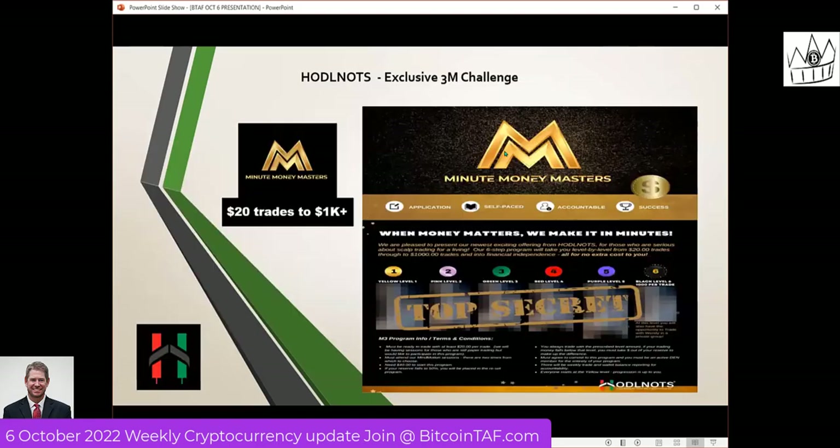I also want to tell you what HODLDOT also does. We have something brand new that's been in the making for the last couple months — it's called the 3M Challenge. This is a challenge our HODLDOT team is giving to you. If you come in and take the course, it doesn't cost any extra money. This challenge teaches you, once you learn how to scalp trade, how to take $20 and trade it up to over $1,000 and learn how to do this for a living. It takes hard work, patience, and determination.